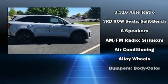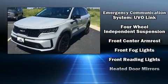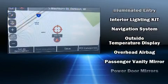Audio features include an AM/FM radio, steering wheel mounted audio controls, and six well-positioned speakers. Kia ensures the safety and security of its passengers with equipment such as ignition disabling and an emergency communication system.